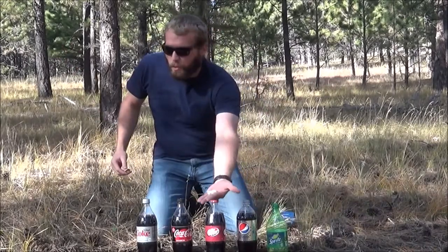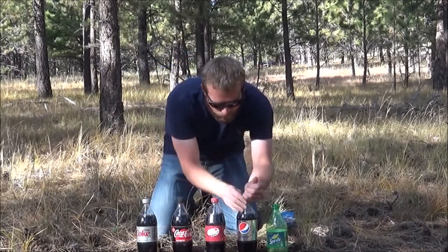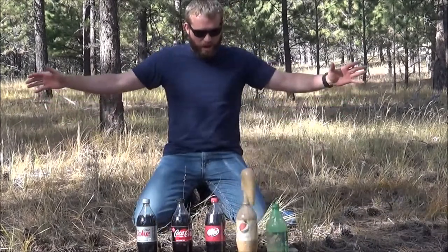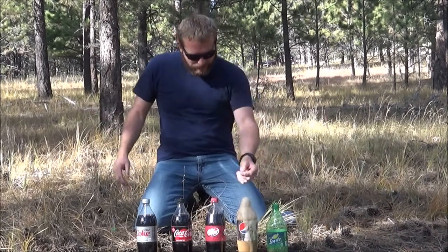Boom! Four more Mentos, go quick. Whoa, whoa! I think about right there - it's higher, that's higher! Whoo! And then it's just done. It's still volcanoing in there, that's crazy.